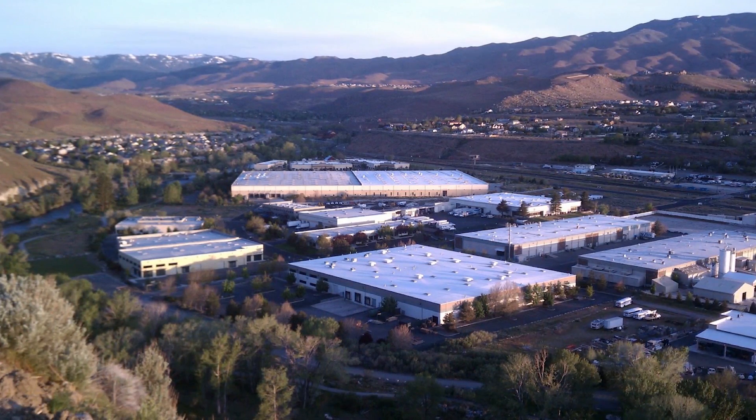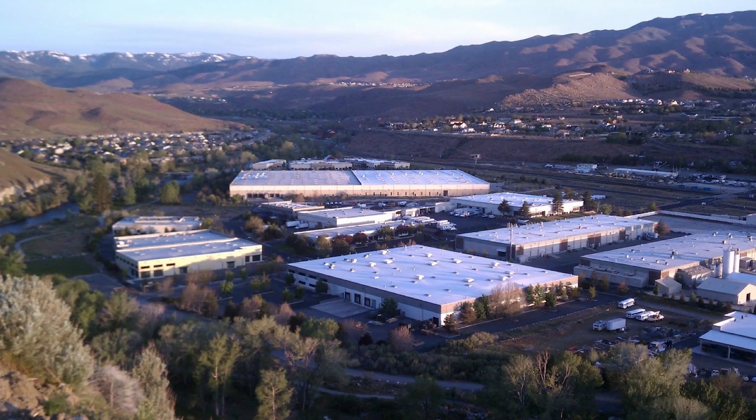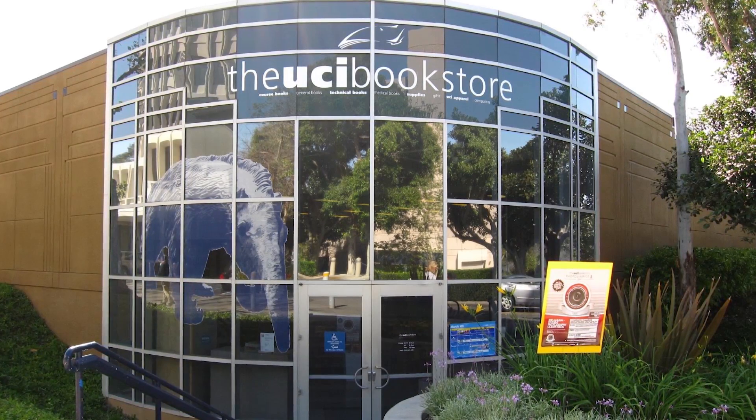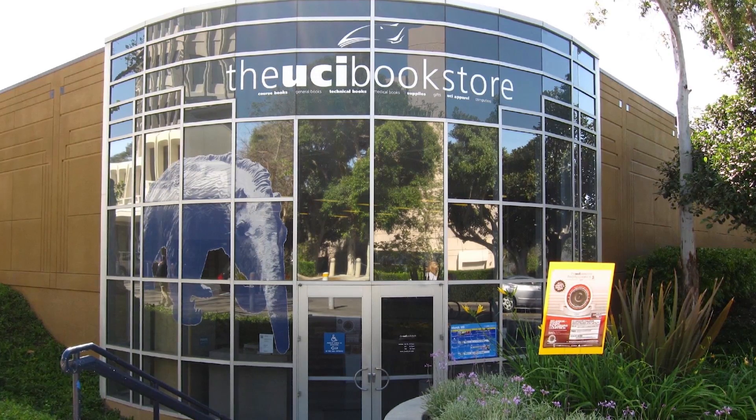These jackets are then sent to Patagonia's distribution facility in Reno, Nevada, where finally they're sent to the stores that actually sell Patagonia products such as our UC Irvine bookstore right here on campus. Then a UC Irvine student purchases that jacket and now we've finally closed the loop. And that only took 19,000 miles and emitted half its weight in carbon dioxide.